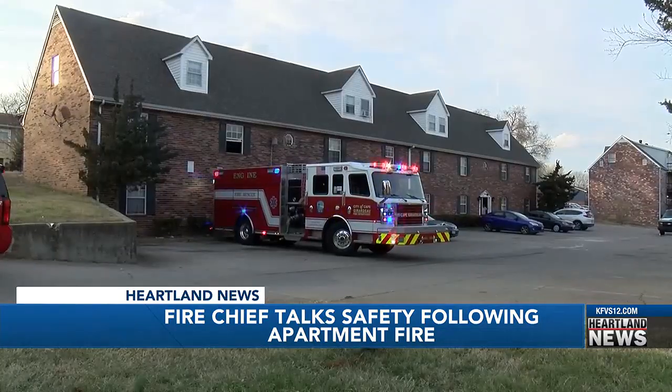Morris says situations like this can happen to anyone. If proper maintenance is not performed on things like this, you could have problems. That's something we'd encourage the community to be aware of — just make sure your dryer vents are clear and free of debris and lint. Do that every so often just to make sure that you don't have problems with a dryer that could cause a dryer fire.